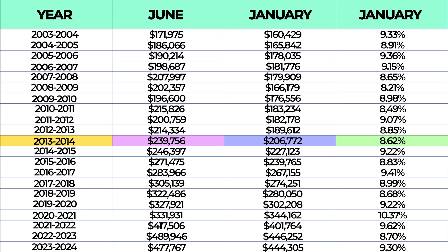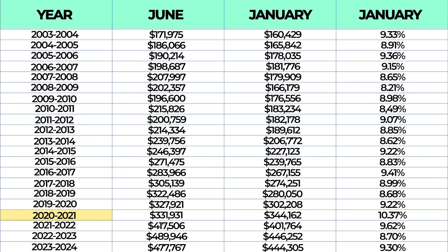Fast forward another decade to our most recent seasonal data: June 2023 had a median sales price of $477,767 and January 2024 had a median sales price of $444,305. The price decrease from June to January in 2003–2004 was 9.33%, and this past year it was 9.3% — the seasonal price drop factor is almost always something you can count on. In fact, in all of history, the only time we didn't see the usual 8–10% decrease was during COVID from 2020 to 2021, when prices actually increased by 10.37%. But the very next year the seasonal change went right back to normal with a decrease of 9.62% from June 2021 to January 2022.